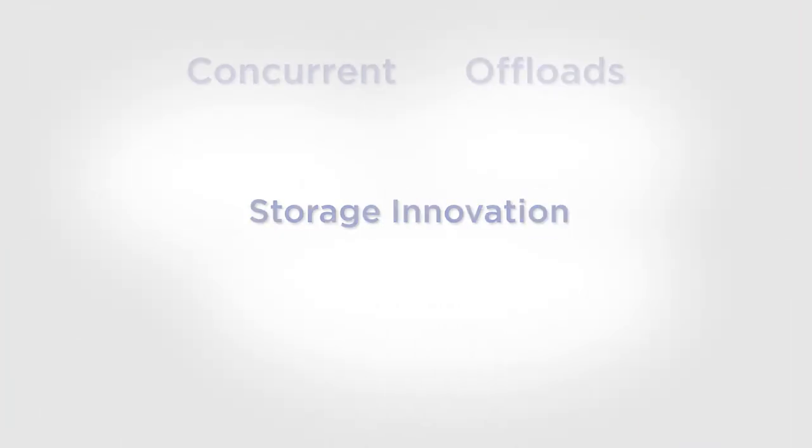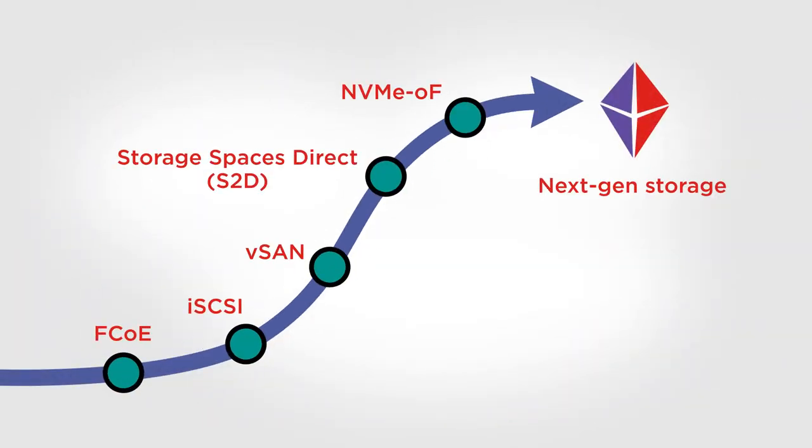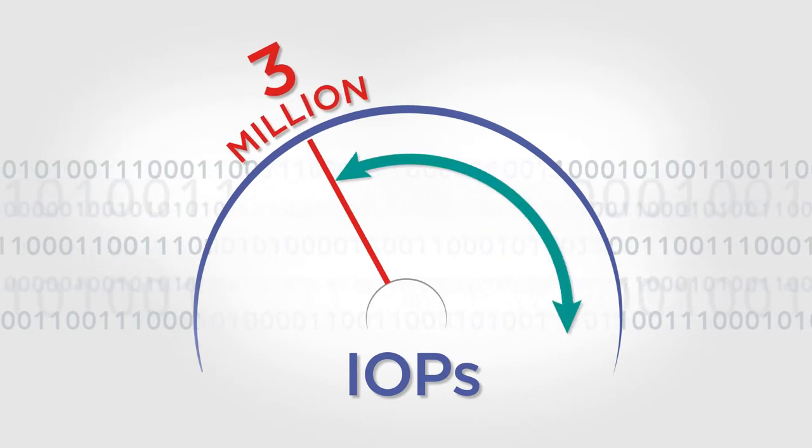Future-proof storage networking means concurrent offload for all storage protocols. It provides a seamless migration path to next-gen storage, and more than 3 million IOPs with plenty of headroom remaining for virtualized apps.